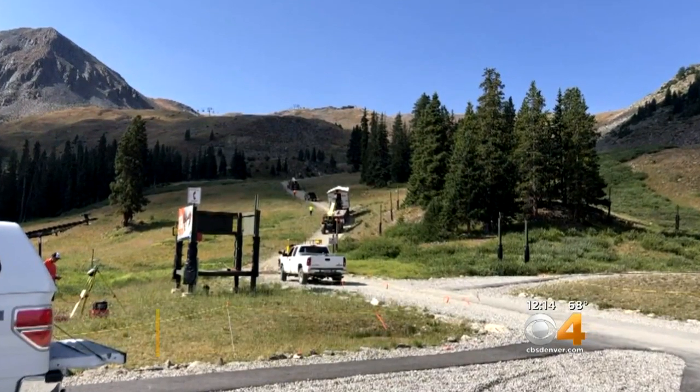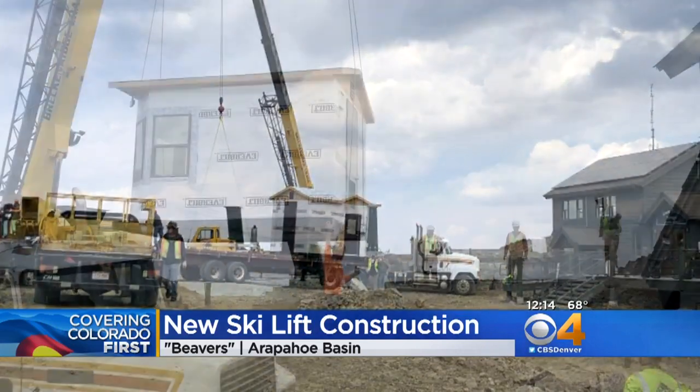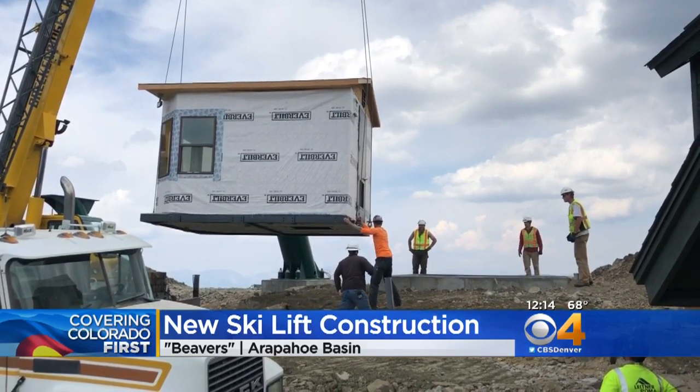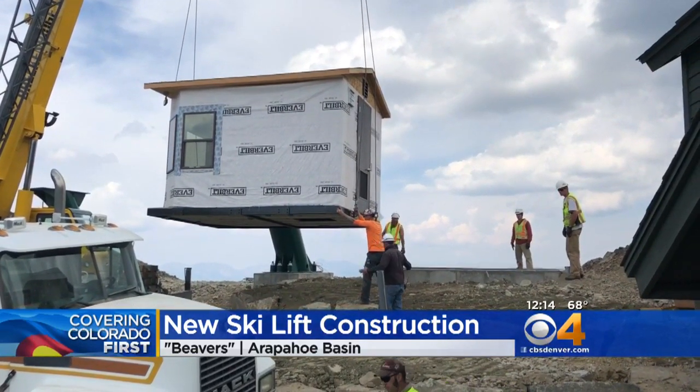Not too far away, Arapahoe Basin hopes to be the first to open. Crews are working on a brand-new lift there — helicopters slew materials and equipment to the top of the mountain over the weekend in the Beavers terrain area. That shack right there will house all of the controls for the lift, and it'll give workers a place to stay warm because they are pretty high up there. They even got a little snow high up there this weekend.